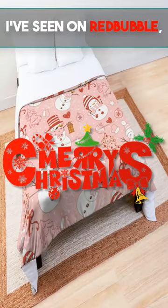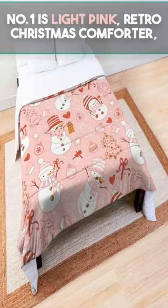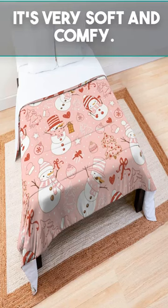These are the most cozy Christmas comforters I've seen on Red Bubble. Number 1 is Light Pink Retro Christmas Comforter — it's very soft and comfy.